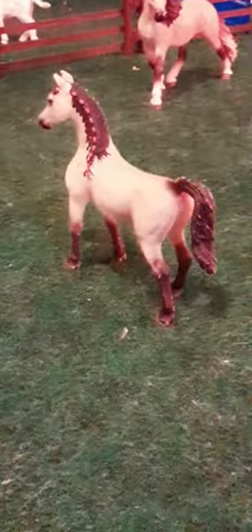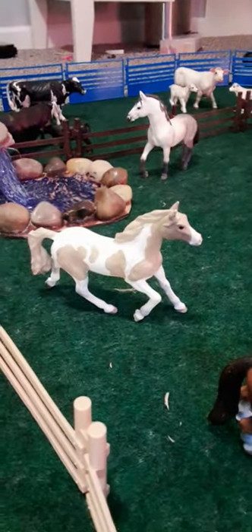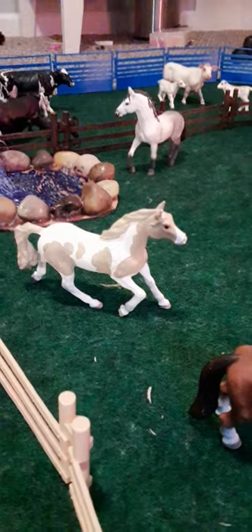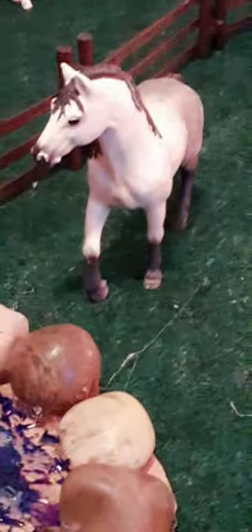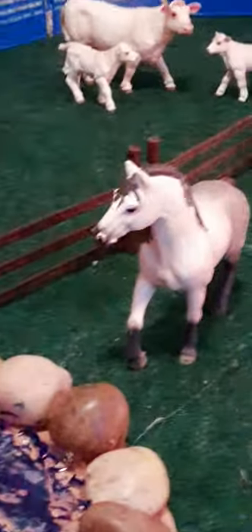Across from Rose is the Arabian mare named Ariel. And over here is our Pinto mare named Carmel — because she has a little caramel coloring on her. Over here is our Andalusian stallion named Prince. And over here is our Andalusian mare — her name is Cinders. And over here is our Quarter Horse mare named Dusty.